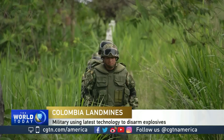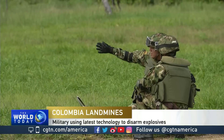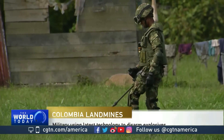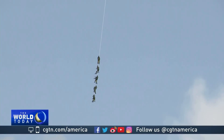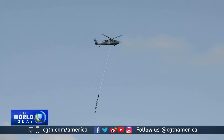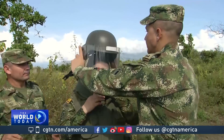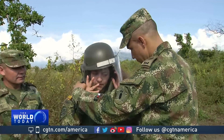Fifty years of armed conflict has ended, but today Colombians continue to face a more silent and invisible threat: landmines. CGTN visited Tolemaida, a military airbase where soldiers are testing the latest technology to disarm landmines.